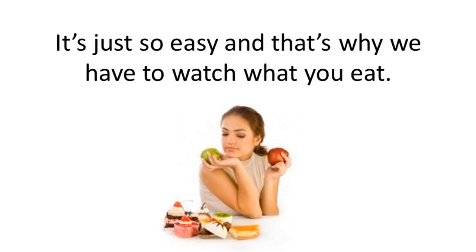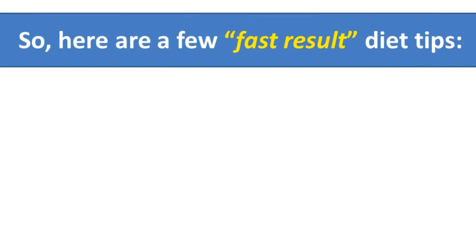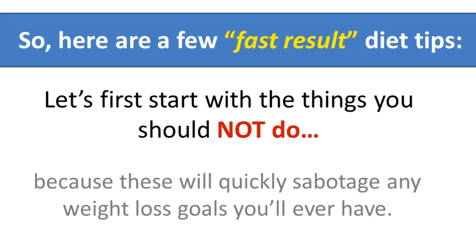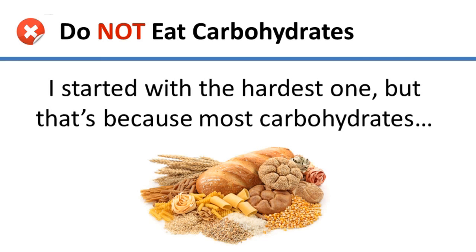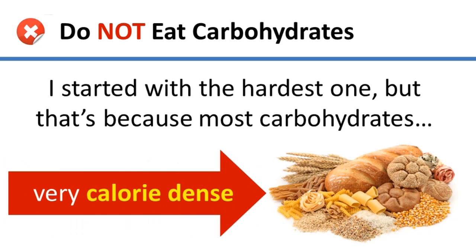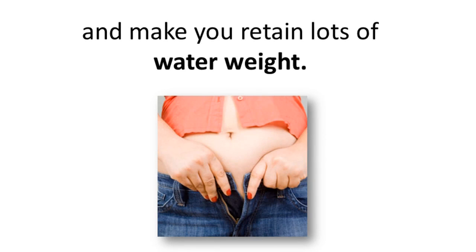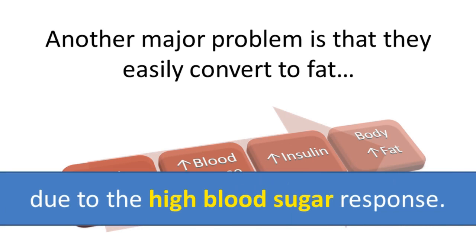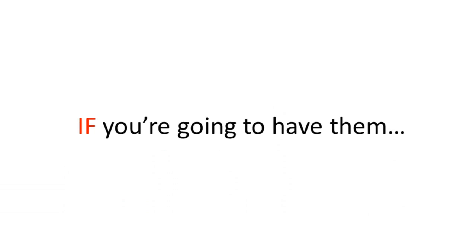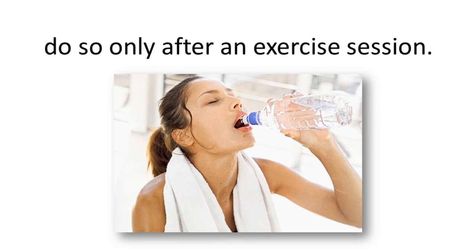The most important aspect of fat loss is your diet because you can easily consume more calories than you can burn. Here are a few fast-results diet tips, starting with things you should not do. The first is do not eat carbohydrates — most carbohydrates like grains, breads, pastas, and rice are very calorically dense and they make you retain lots of water. Another problem is that they easily convert to fat due to the high blood sugar response. If you're going to have them, do so only after an exercise session. Next, you do not want to drink your calories, since that takes seconds to consume.